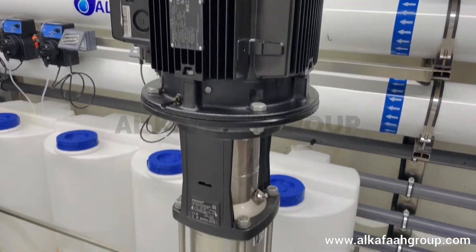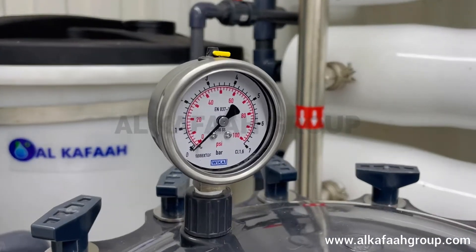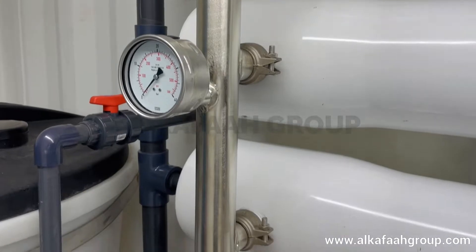The unit is equipped with stainless steel high pressure pump and intake pumps. All equipment and materials selected for this unit are of the highest quality.